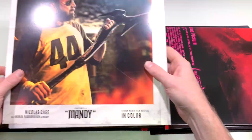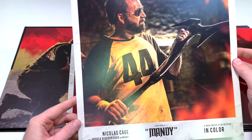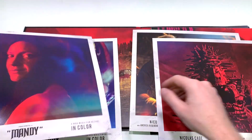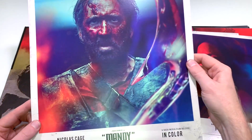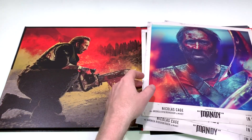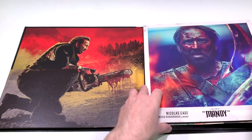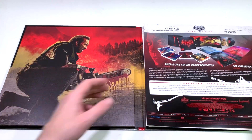And then you also get these really sturdy art cards. There's nothing on the back, but they are really, really good picture quality. Just going through these — once again, if you haven't seen this film, this is such a strange journey and it's such a visual spectacle. Love it or hate it, it is an absolute must-see. If you're into horror and don't mind the more alternative kind of films, then you've got to check this out.